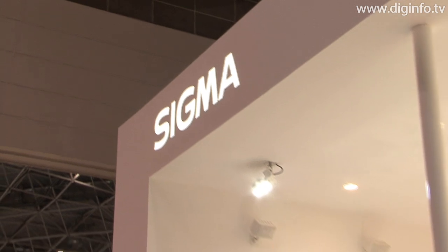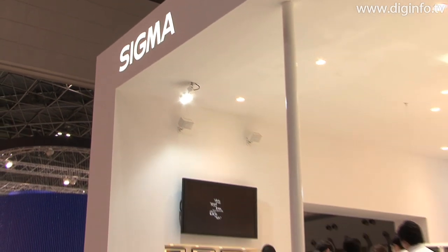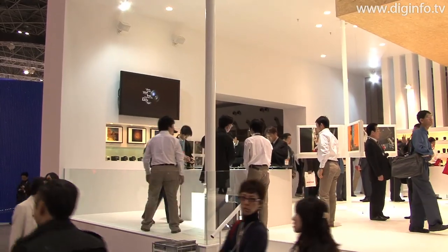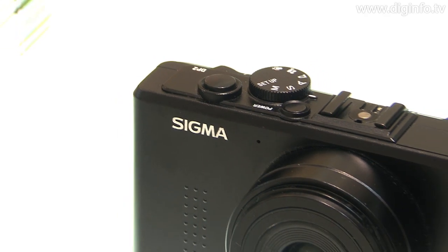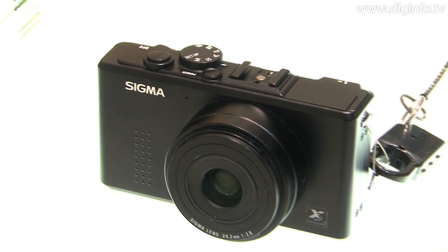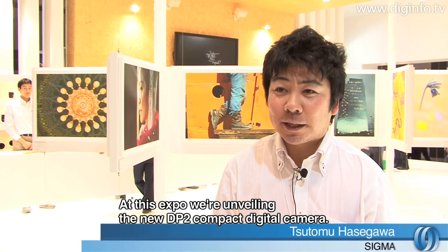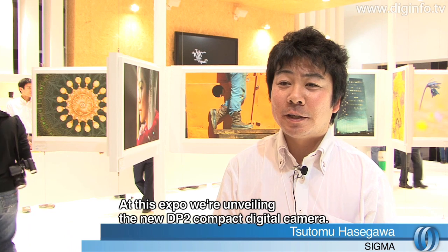At the 2009 Photo Imaging Expo, Sigma exhibited the 14-megapixel DP2 high-definition digital camera, which packs the full specifications of a DSLR into the body of a compact camera. Today, Sigma is presenting this new compact digital camera.